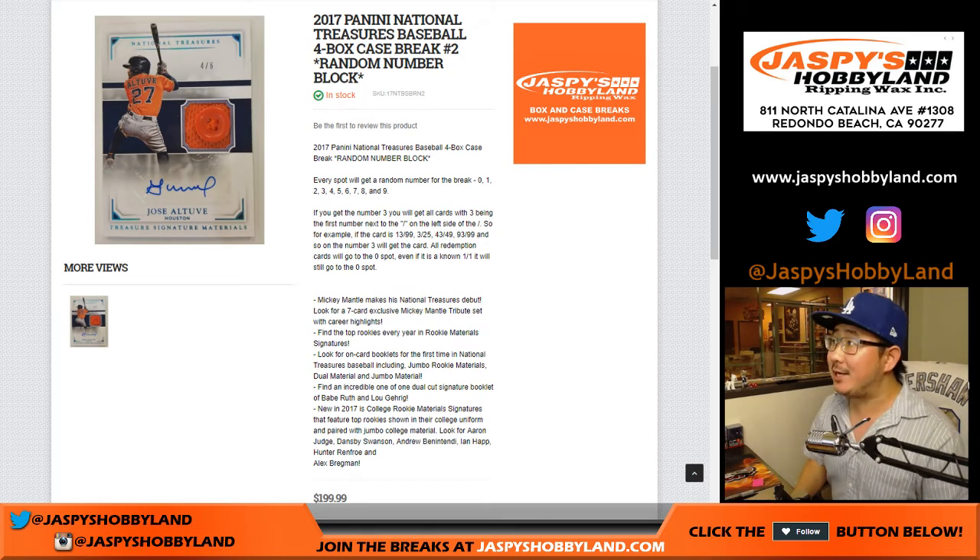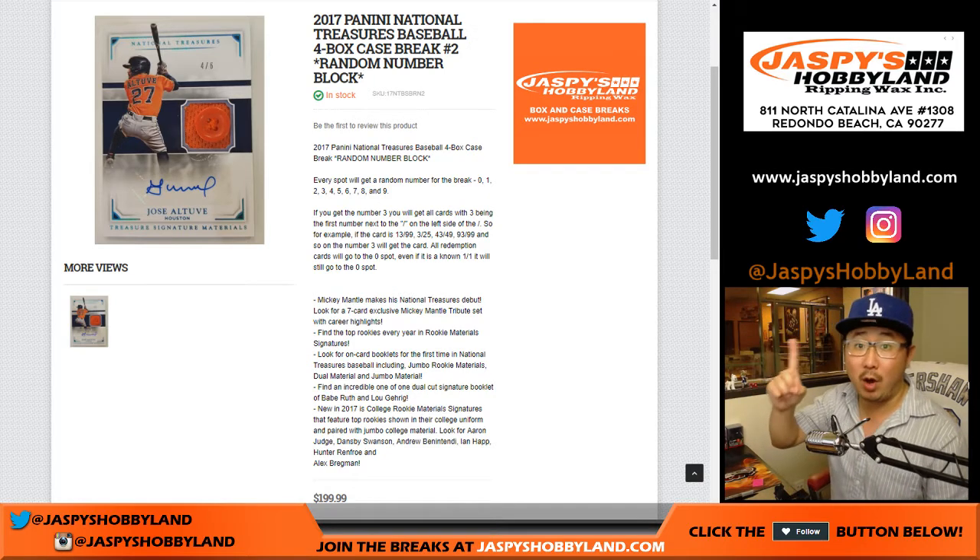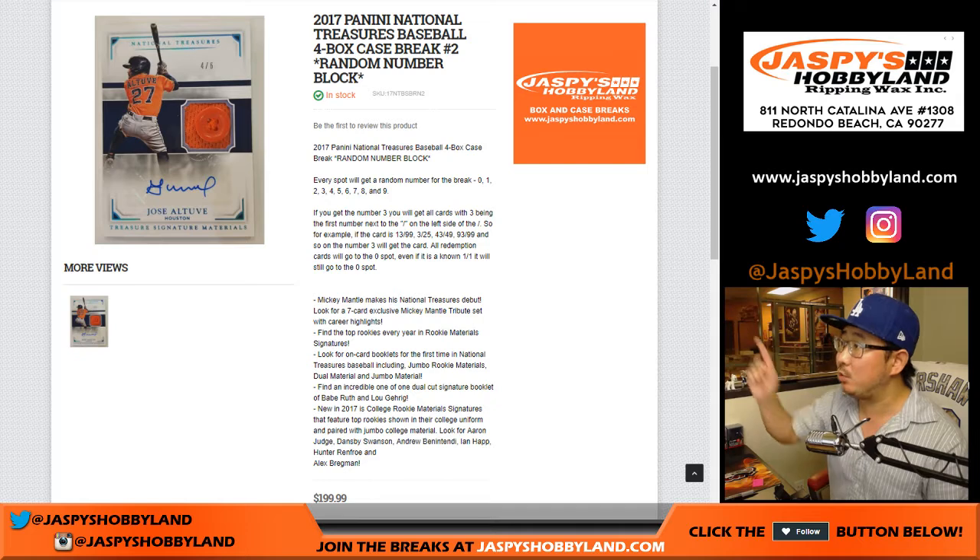Good evening, everyone. Joe for jazpiecehobbyland.com. We filled up a random number block break — 2017 Panini National Treasures random number block break number one from jazpiecehobbyland.com. The next one is already in the store.